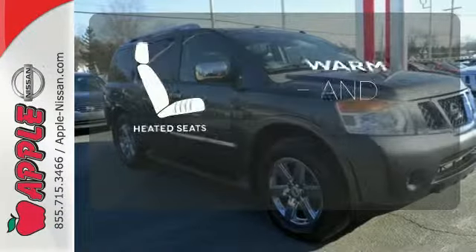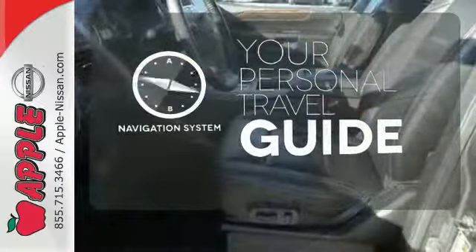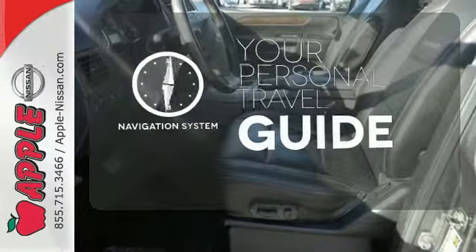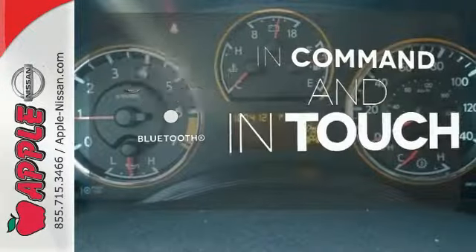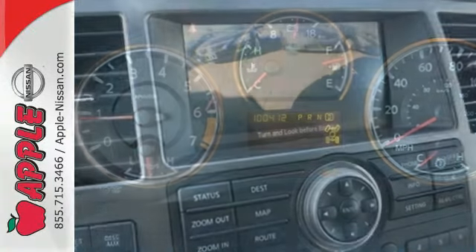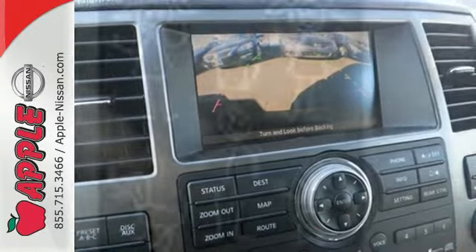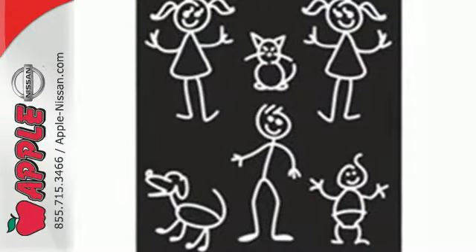Wrap yourself in the comfort of heated seats. It comes with a navigation system to easily guide you to your destination. Keep your hands on the wheel and eyes on the road with Bluetooth. For the money, there's absolutely no other SUV that offers as much performance, luxury and family friendly features as the amazing Nissan Armada.